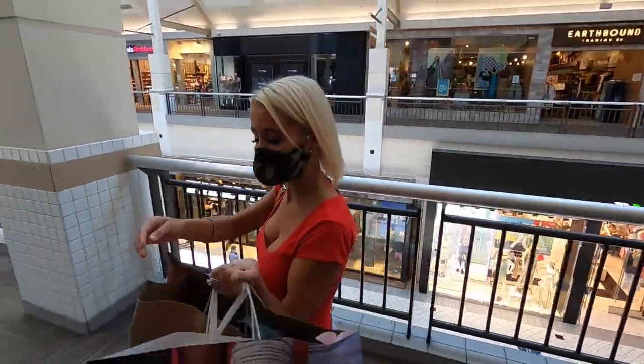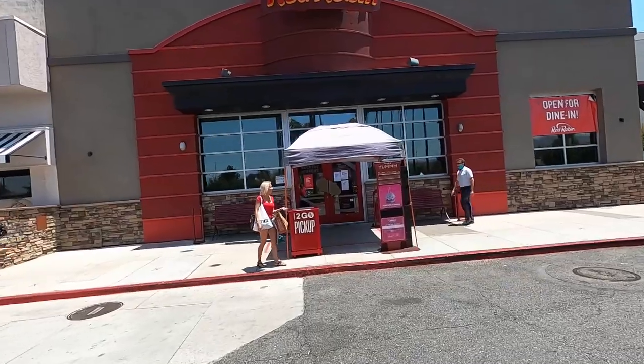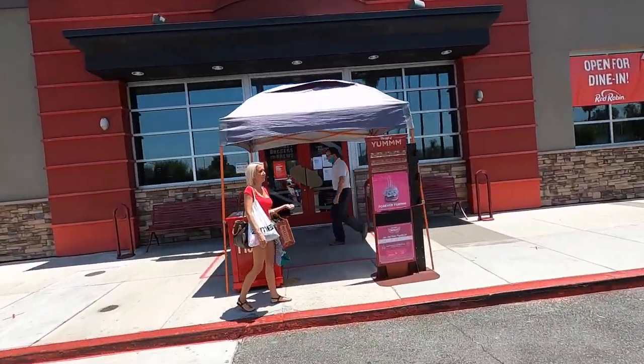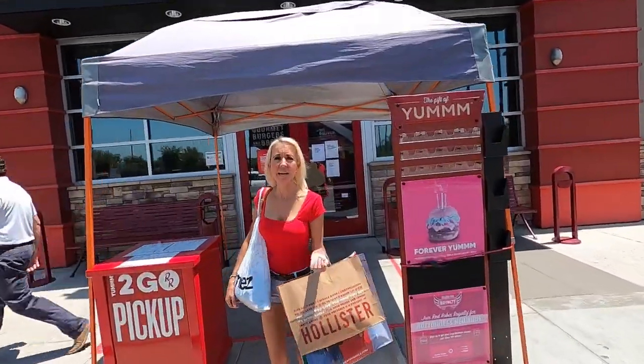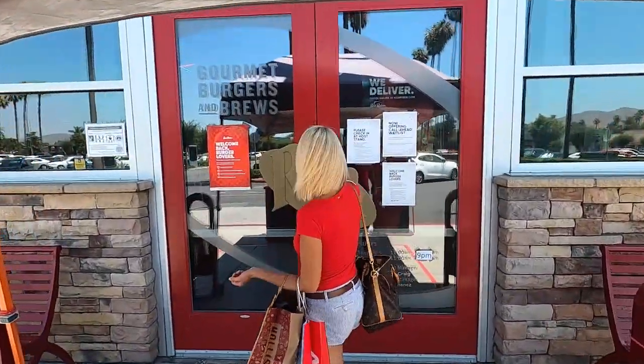But for now, we're headed to lunch because I have to feed this hungry guy. He's been so nice to shop around with me and take me to all the places I want to go. Now I need to fill his tummy, so we're headed to Red Robin. Alright, we're heading in to eat. Let's eat, hungry bear — come on!